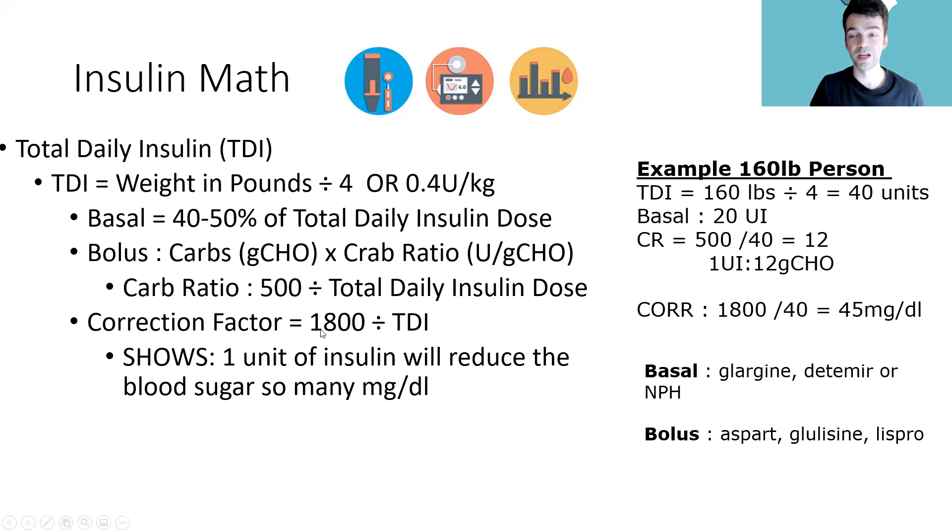Then there's the correction factor — not for meals, but for when your glucose is running too high before a meal. You can give a correction dose at any time of day to bring sugars down to a normal level. To calculate it, use the rule of 1800: 1800 divided by total daily insulin tells you how much one unit of insulin will drop your blood sugar in milligrams per deciliter.